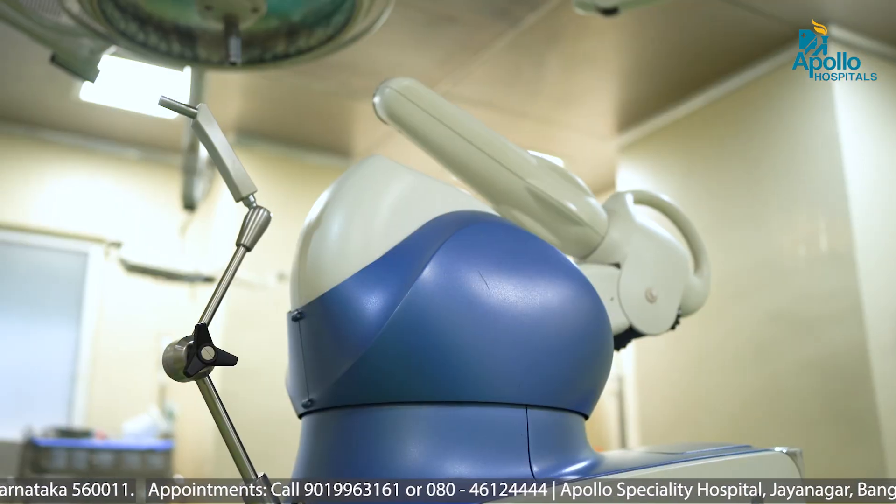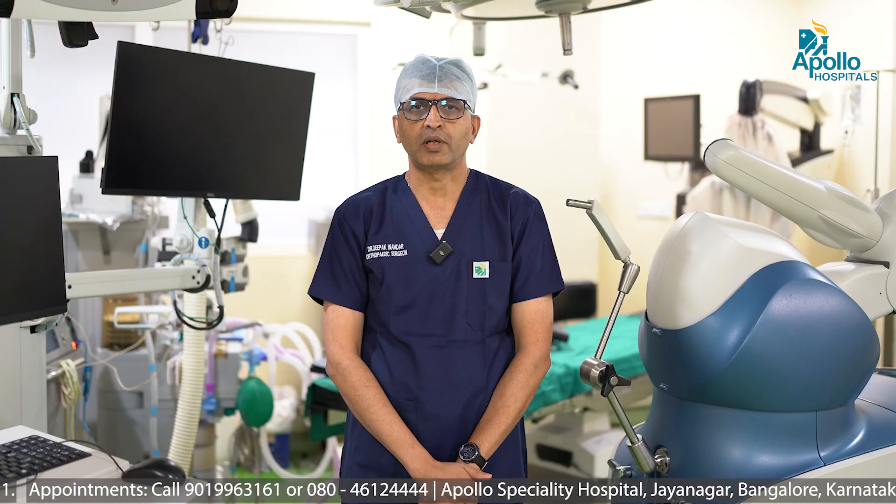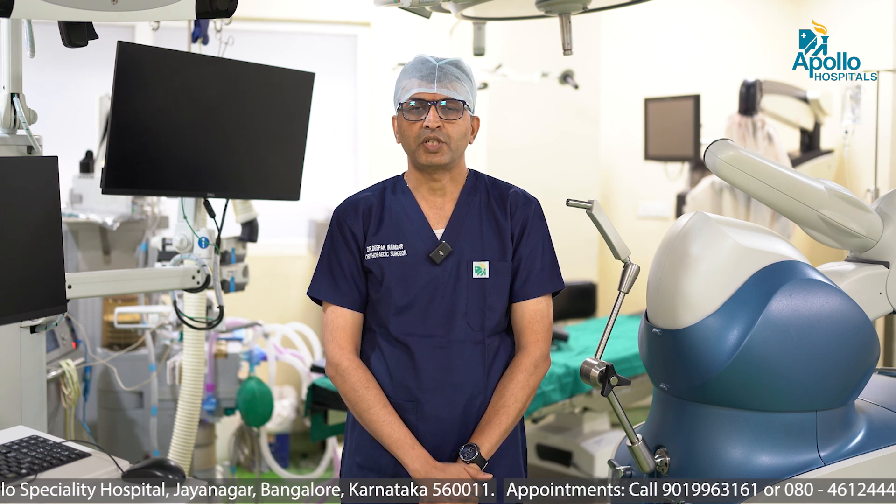MECO robotic knee replacement surgery is basically a robot from Stryker, which is a multinational company. It consists of various parts. It is a CT-based system in which we get excellent accuracy, alignment and balance.